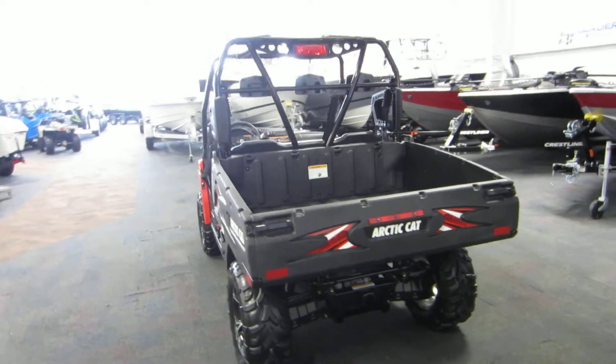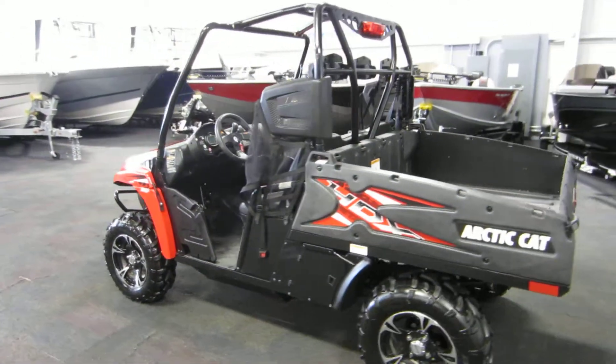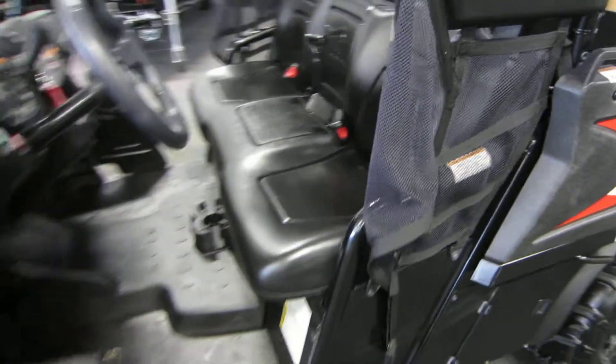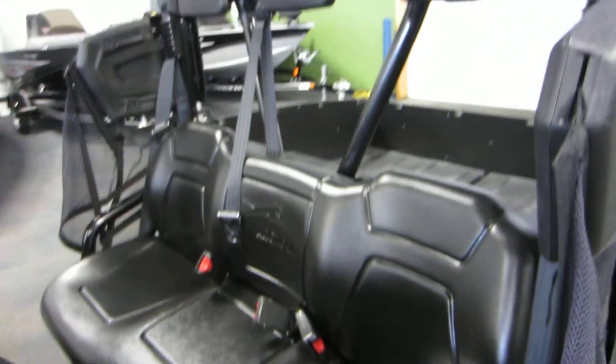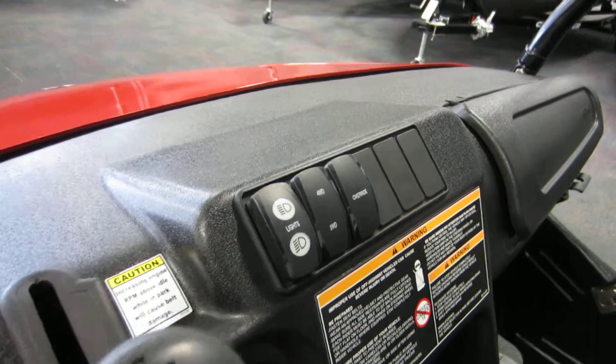It's in excellent condition overall with only 66 miles. It has a bench seat for three passengers, and four-wheel and two-wheel drive.